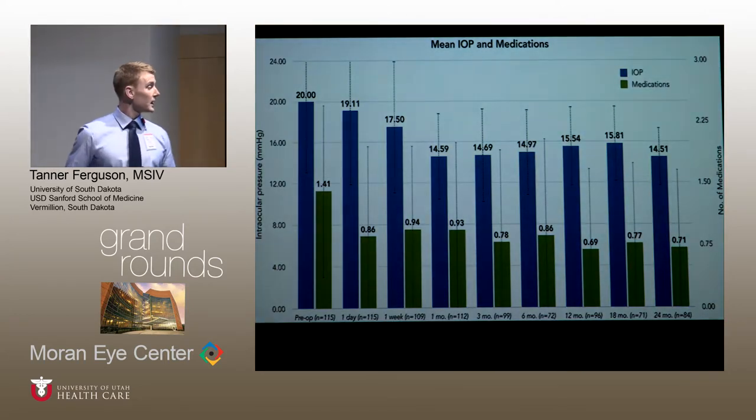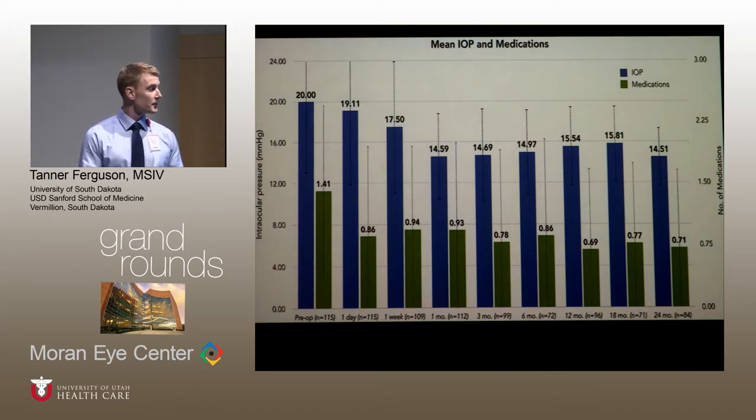Here is the mean IOP and medication use graph at each time point. At baseline, the mean IOP was 20 and medications were 1.41. Two years after surgery, the mean IOP was reduced by approximately 5.5 mmHg and medications were reduced by 50%.